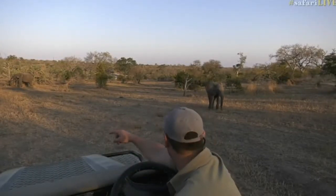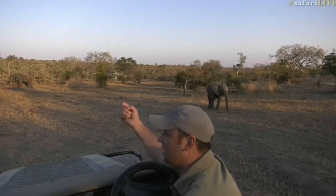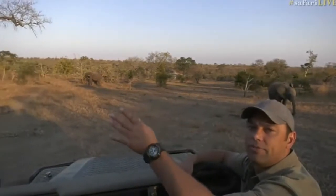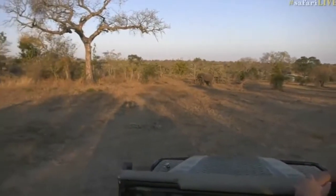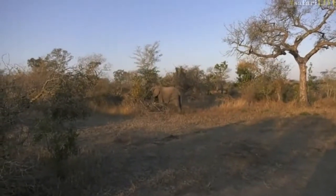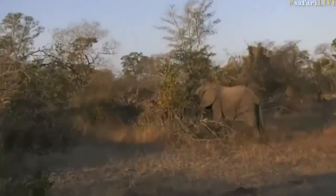I thought they might be heading down to the water perhaps, but they've decided not to. They're heading away from the water and moving in a north-north-easterly direction from where we are. But lovely views of them and this beautiful light at the moment.